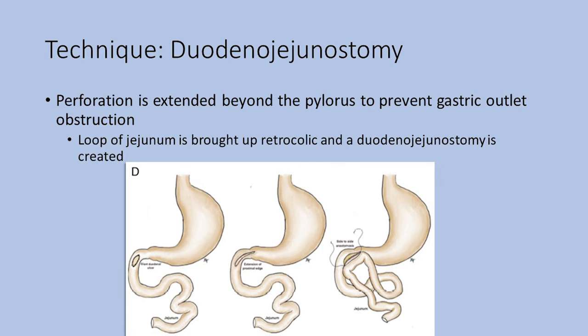The next technique is the duodenal jejunostomy. The perforation site is identified and extended into the pylorus to minimize risk of subsequent gastric outlet obstruction. Subsequently, a loop of jejunum is brought up in a retrocolic fashion, and a hand-sewn side-to-side duodenal jejunostomy is performed. The main appeal of this technique is it's relatively simple and, in theory, uses only a single anastomosis.